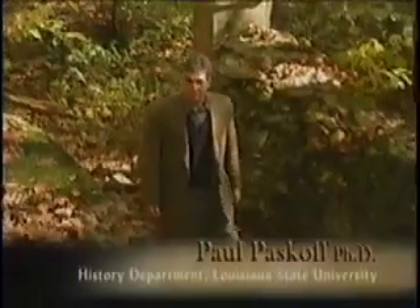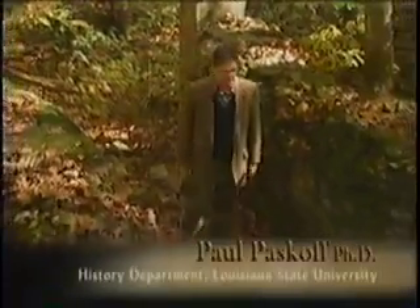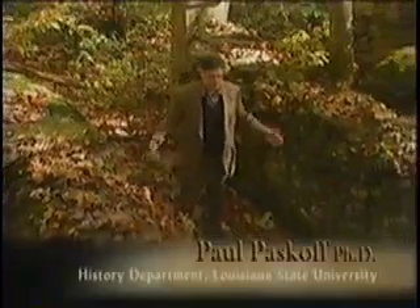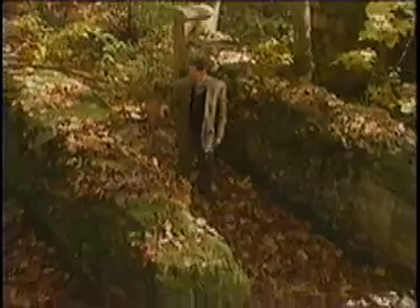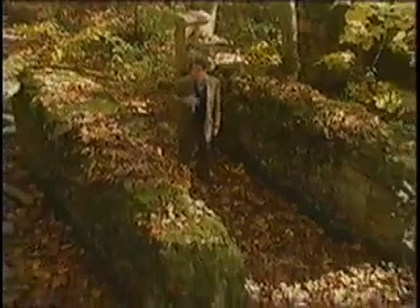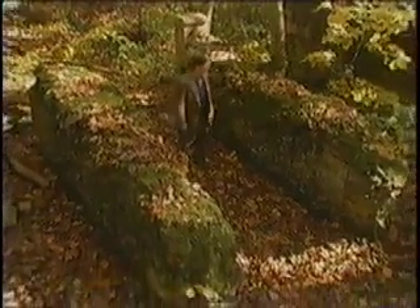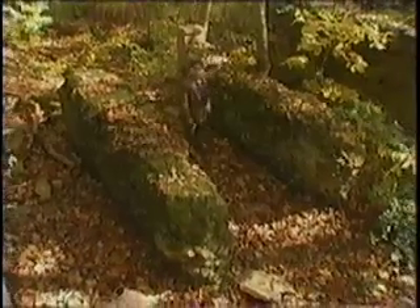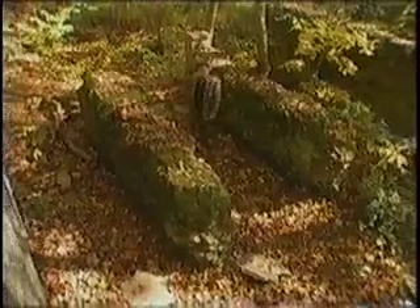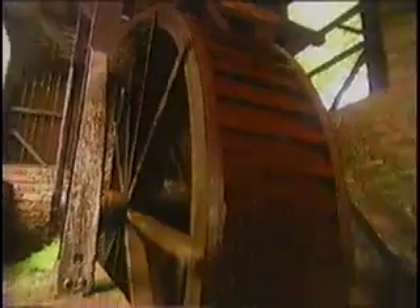Nothing quite matches the experience of being at a spot where history was actually made, and this is one of those spots. I'm standing in the raceway of Hibernia Furnace. This is where the water wheel would have been, and you can see by my size the scale of this thing. Behind me is Brandywine Creek, and part of the creek's water would be diverted through here to power the enormous water wheel that powered the blowing engines that generated the blast for the furnace.